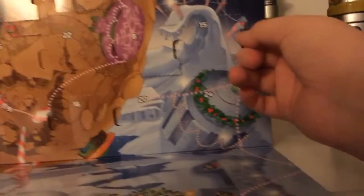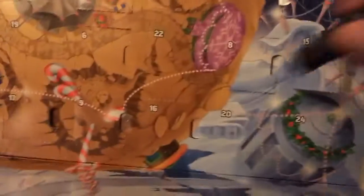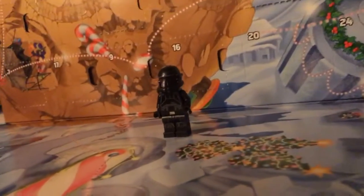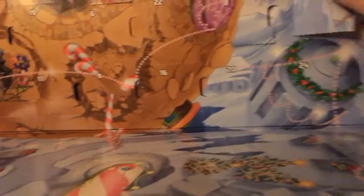Day number fifteen: we have a Death Trooper. These are the troopers that appeared in Rogue One. It has the custom mold for the Death Troopers, the green lights on the bottom, a black suit with a black belt and silver connecting part, and some details in the back. That's a nice minifigure.